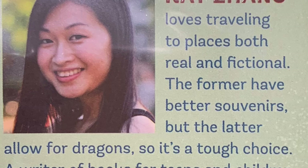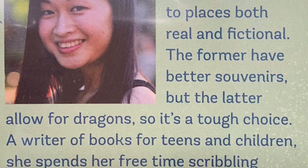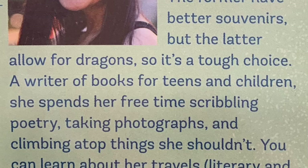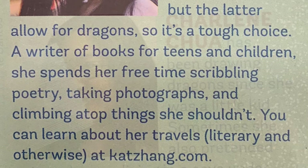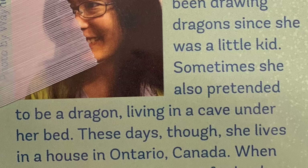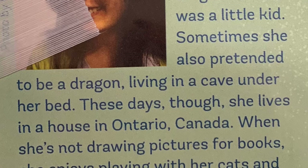Kat Zhang loves traveling to places both real and fictional — the former having better souvenirs, but the latter allowing for dragons, so it's a tough choice. A writer of books for teens and children, she spends her free time scribbling poetry, taking photographs, and climbing atop things that she shouldn't. You can learn about her travels, literary and otherwise, at katzhang.com. Lin Kua has been drawing dragons since she was a little kid. Sometimes she also pretended to be a dragon living in a cave under her bed. These days, though, she lives in a house in Ontario, Canada. When she's not drawing pictures for books, she enjoys playing with her cats and cooking.